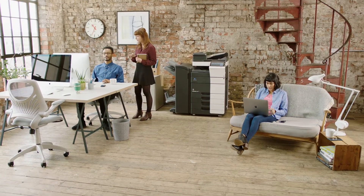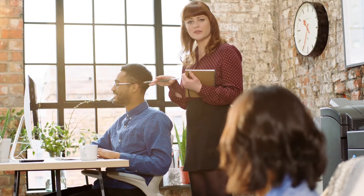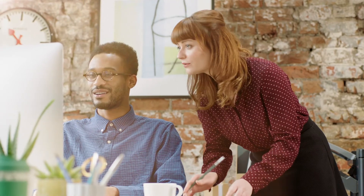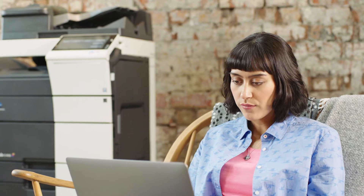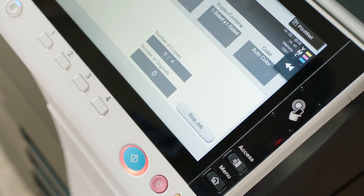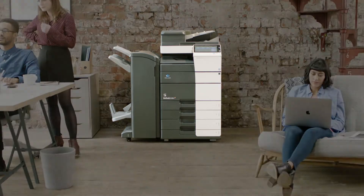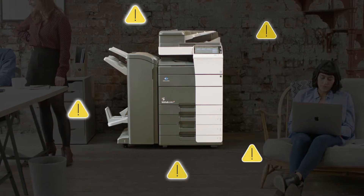Your multifunctional printer is at the heart of your business — a hub where your people capture, reproduce, and share ideas. But can you be sure your precious data is totally secure? If it isn't, your people could inadvertently be putting your business at risk every time they scan, print, or share documents. And you could be vulnerable to external threats too, like data theft from the hard drive.